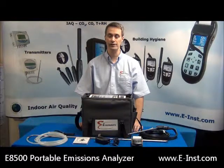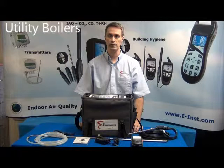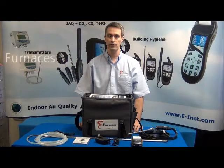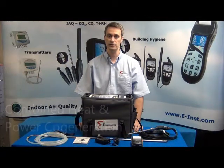The E8500 is our most technically advanced portable emissions analyzer that can be used to monitor emissions for various combustion applications including industrial boilers, utility boilers, gas and diesel engines, furnaces, kilns, gas turbines, heaters, combined heat and power cogeneration, incinerators, and research and laboratory use.